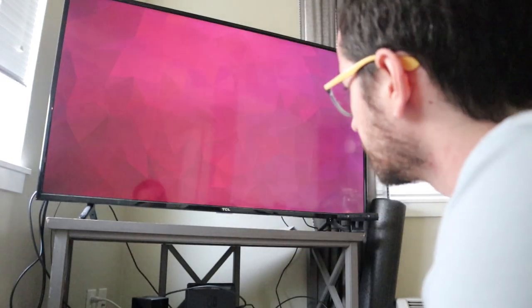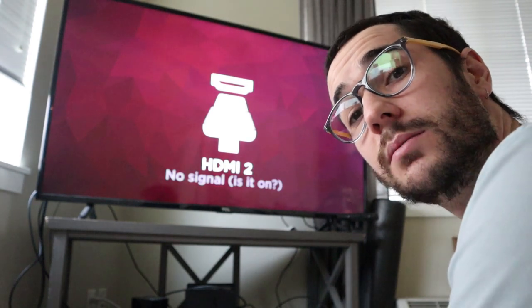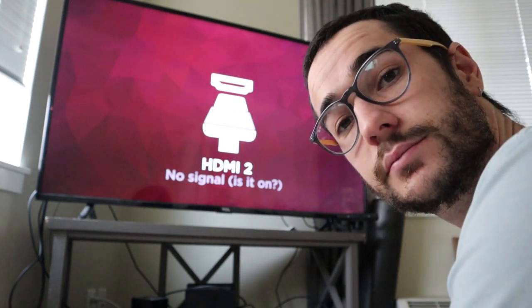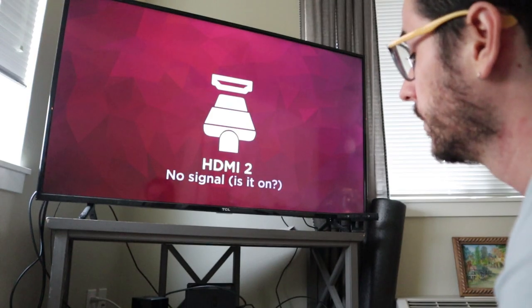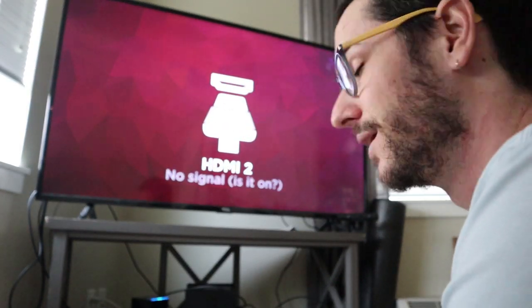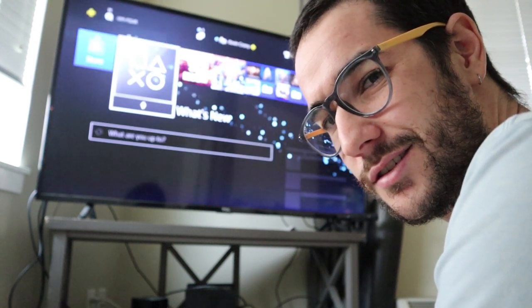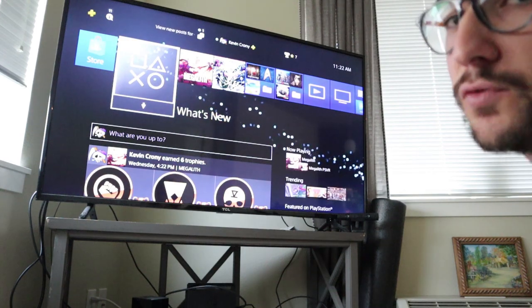Alright guys, so this is my TV. What you do is you turn on the PS4 and then the TV will turn on probably. Turned on, alright, so we do need to switch to the right HDMI. Alexa, switch to HDMI one. Check this out, this is pretty cool. Alright, so there we have our PS4.